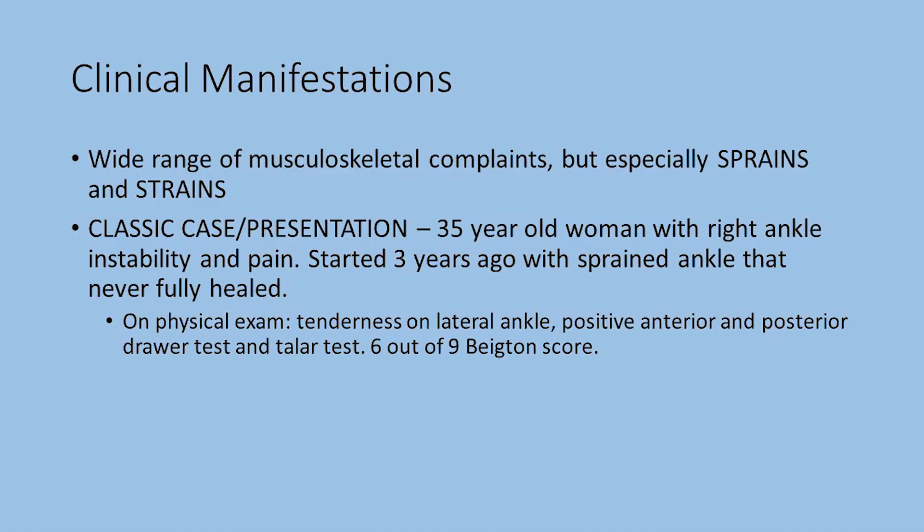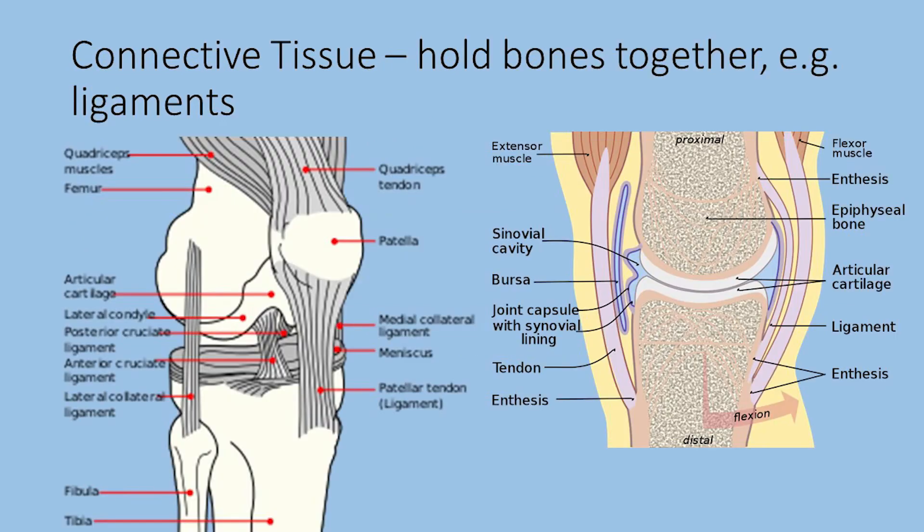So how and why do people with benign hypermobility syndrome show up in my clinic? As a sports and spine doctor, people most commonly present with recurrent sprains and strains. A sprain is stretching or tearing of ligaments — the ankle being the most common location — and a strain is stretching or tearing of muscle or tendon. A common patient is an athlete with a history of ankle instability and pain. It may have started three years ago with a sprained ankle during a game that mostly resolved with rest, ice, and anti-inflammatory medication. But a couple of months later it happened again, took longer to heal, and then happened again and again. Now she presents with pain on the outside of the ankle and a constant feeling of her ankle giving way.